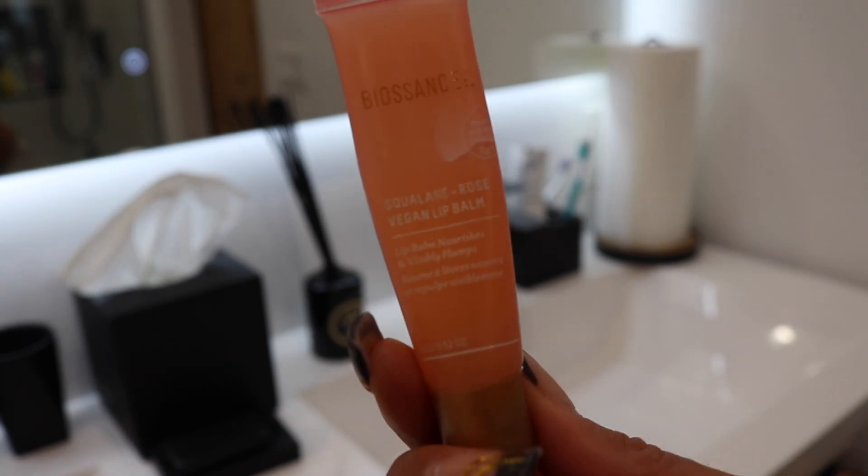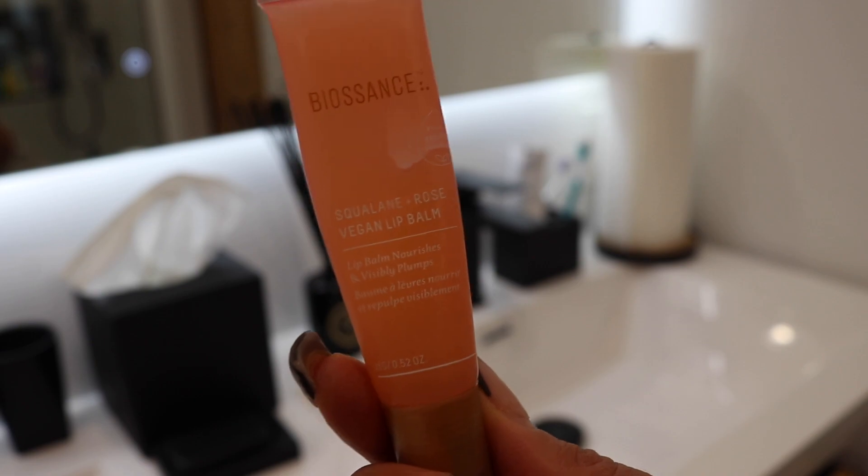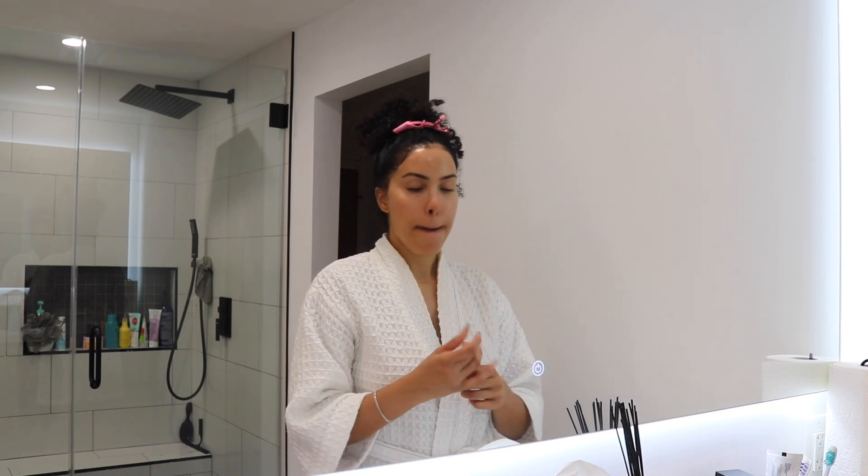As far as lips, really important, because my lips get really dry in the winter. So I'm using the Biossance Squalane and Rose Vegan Lip Balm. This lip balm is so thick and moisturizing. I love it.